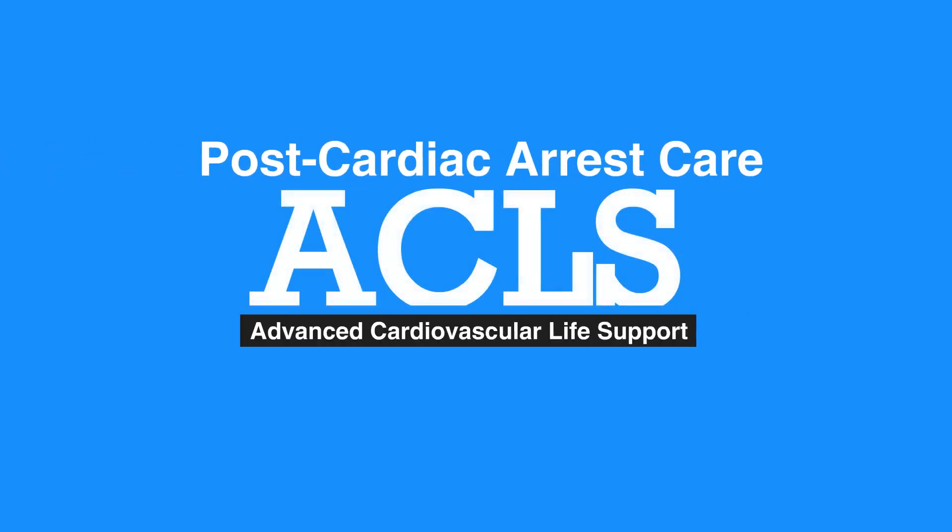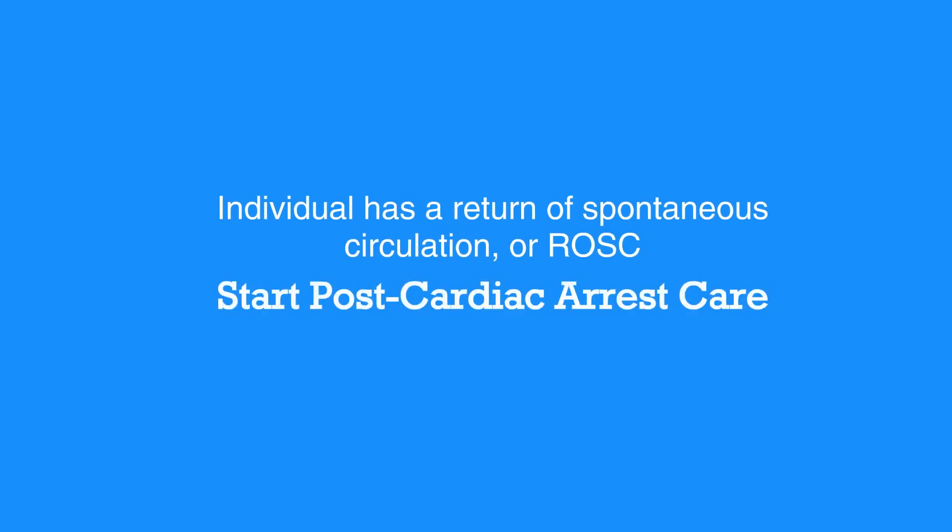Welcome to the lesson on post-cardiac arrest care. In this video, we'll discuss what to do after cardiac arrest care. If an individual has a return of spontaneous circulation, or ROSC, start post-cardiac arrest care immediately.